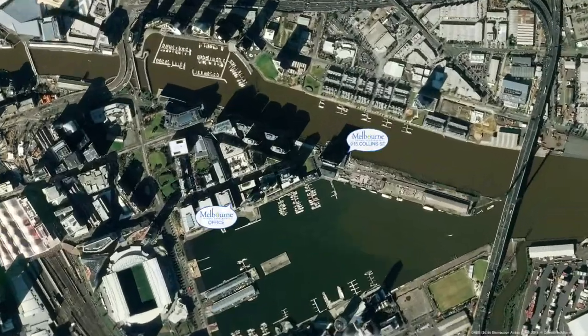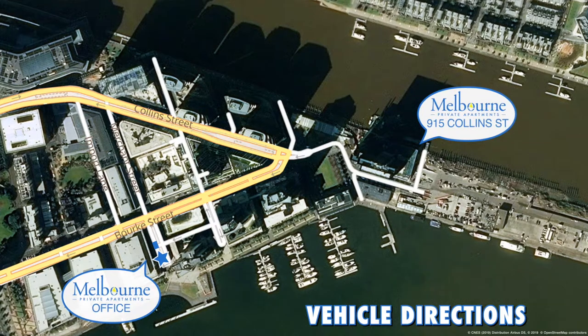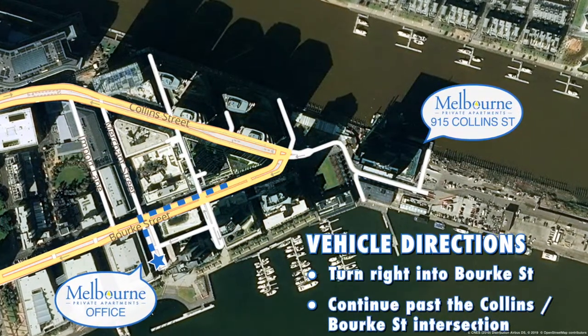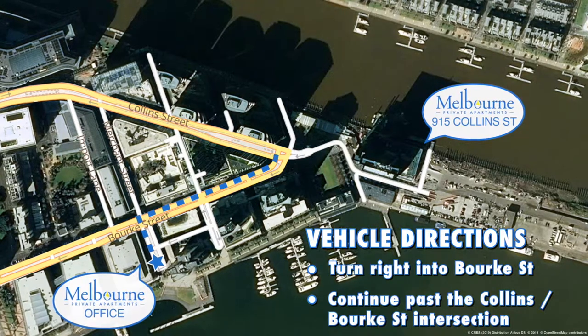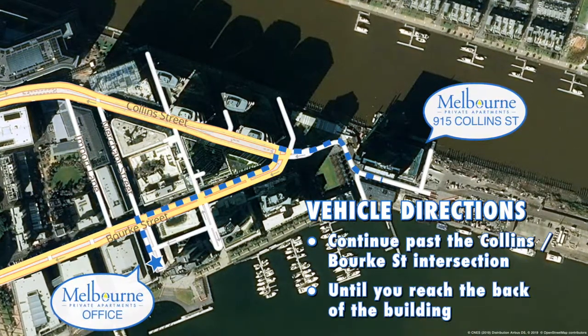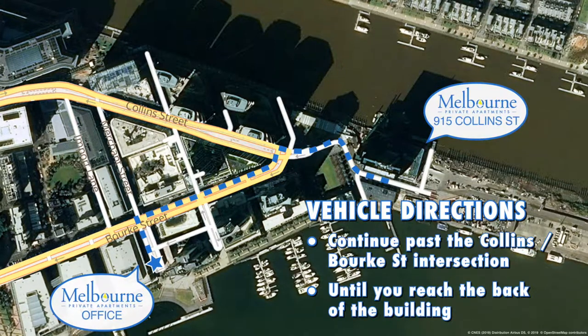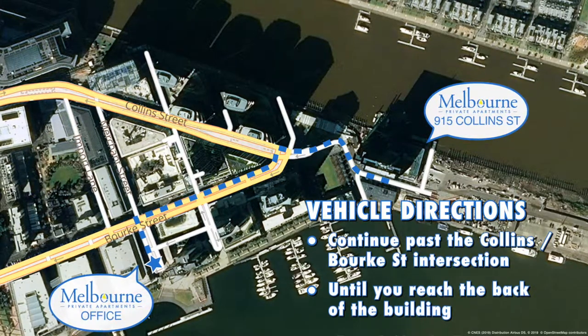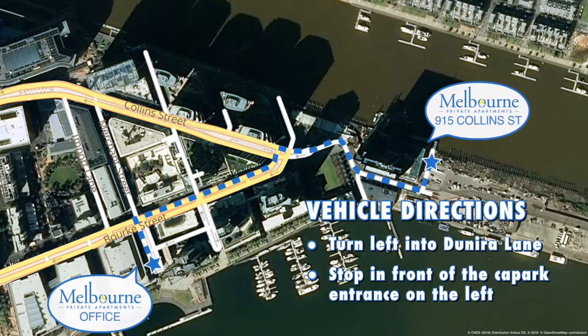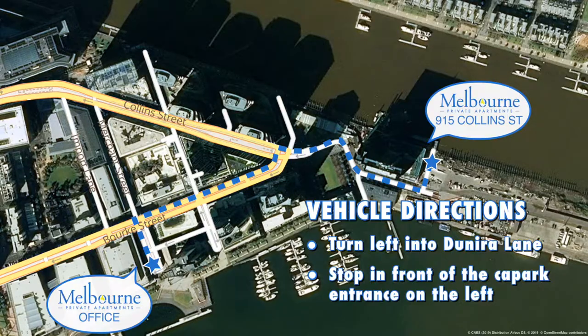If you have a vehicle, as you exit our office from Merchant Street, turn right into Bourke Street and continue past the Collins-Bourke Street intersection until you reach the back of the building at No. 1 Collins Wharf at 915 Collins Street. Turn left into Junira Lane and stop in front of the car park entrance on your left.